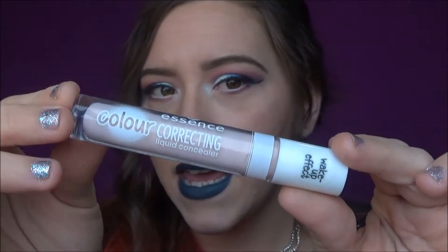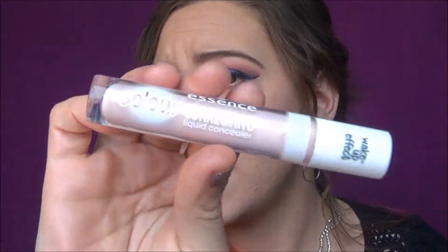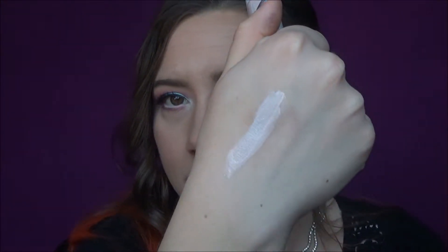Alright guys, so I have a crap ton of stuff here — at least 10 products. I'm going to start with the one product that is a no-go for me: it is the new Essence Color Correcting Liquid Concealers. They look like this — very pretty packaging. Essence always has a very unique packaging idea and it says 'wake up effect' from this concealer. This is the pink one, pastel pink, and it does absolutely nothing. I've swatched it twice on my hand and there's just nothing to this. I'm going to try and use it as an eye primer maybe, but for now this is going in the dud products. I'm going to show you a little clip of me applying it right here.